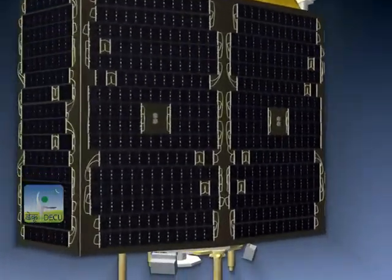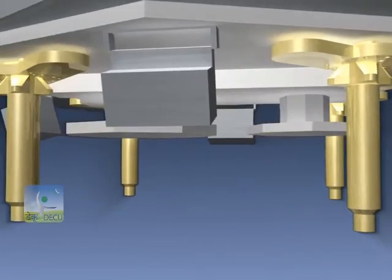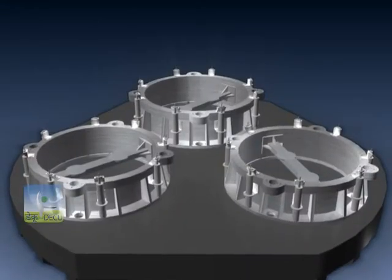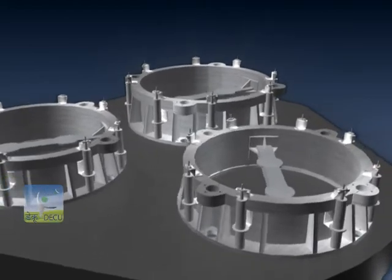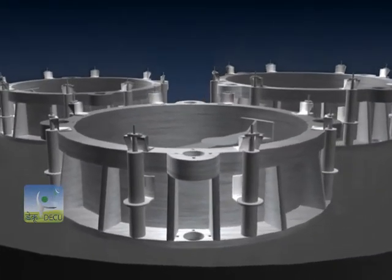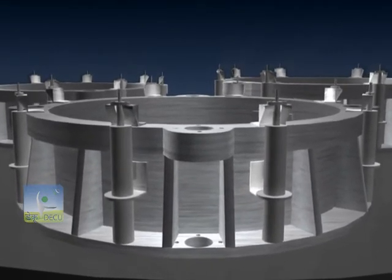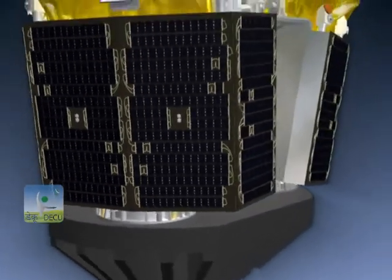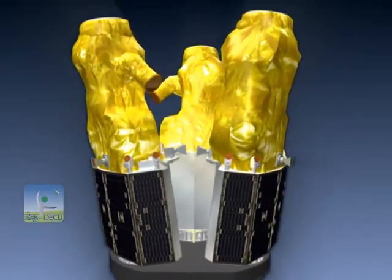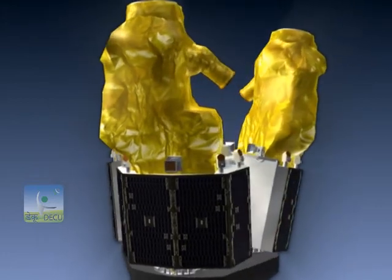Each of the DMC-3 satellites has a four-point pyronut-based unit called S-Adapter. To mechanically interface them with the launch vehicle, ISRO designed and realized the Launcher Interfacing Adapter (L-Adapter). On the MSA-V2 deck, the three DMC-3 satellites are mounted in a circular array, 120 degrees apart, with a five-degree tilt.